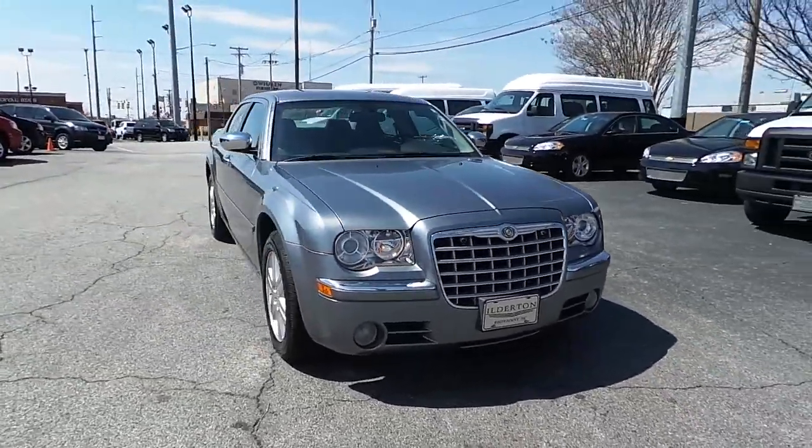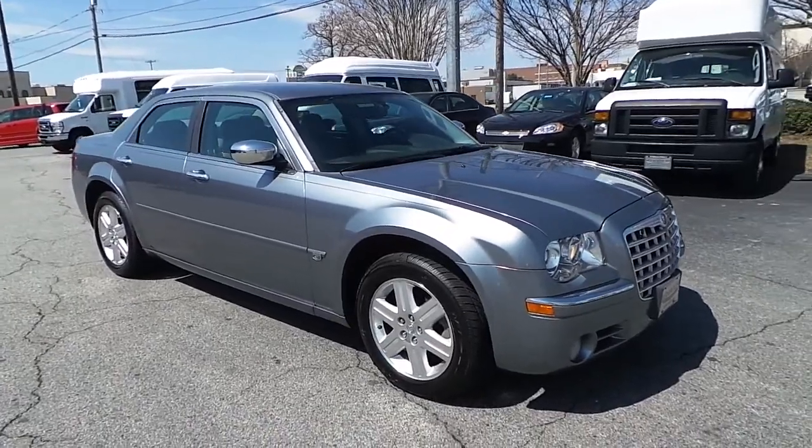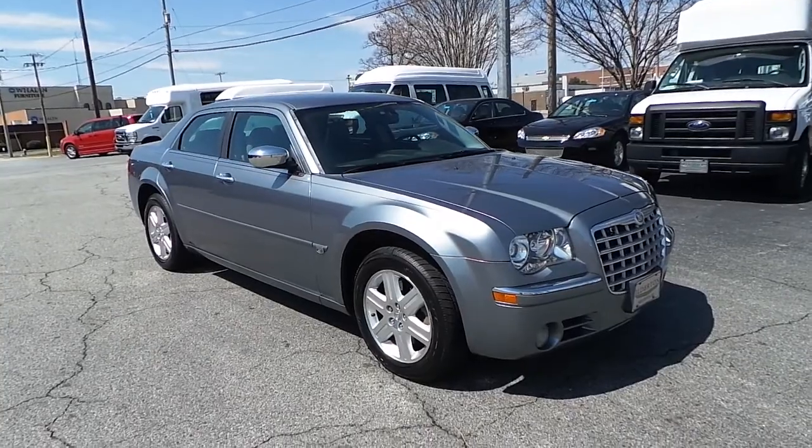Fog lamps. Make a short trip down to Ilderton Dodge Chrysler Jeep to test drive this pre-owned 2006 Chrysler 300C.